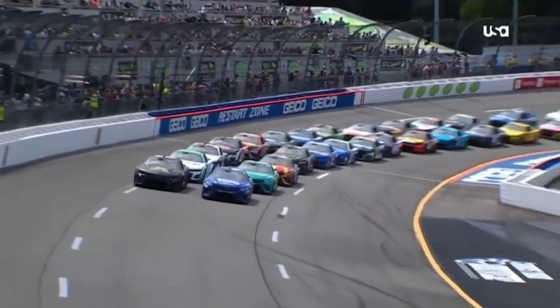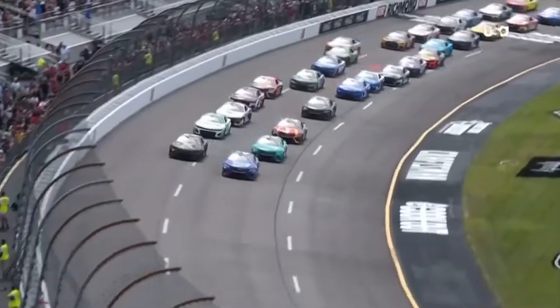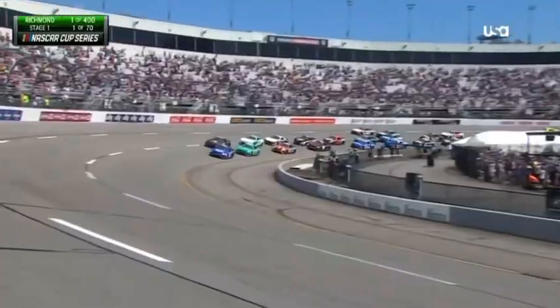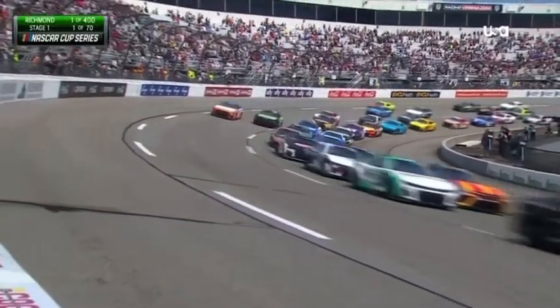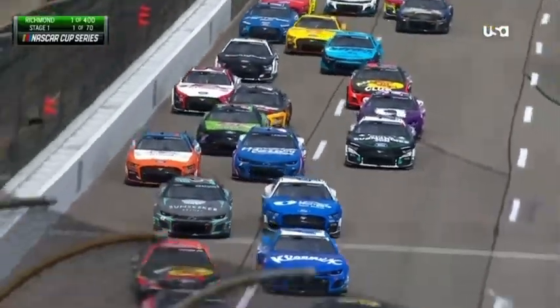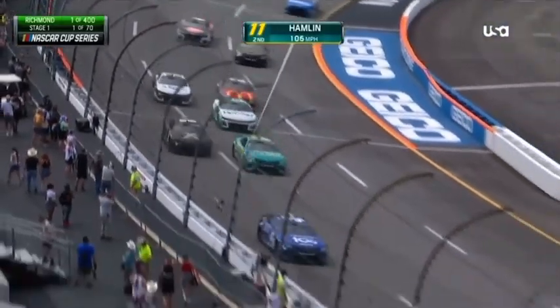Before we see the green flag racing at Richmond, Tyler Reddick started up front with Kyle Busch in that front row, but Reddick has separated himself early. Two by two behind him, though. Denny Hamlin in the 11, looking all ready, trying to take second away from Busch.